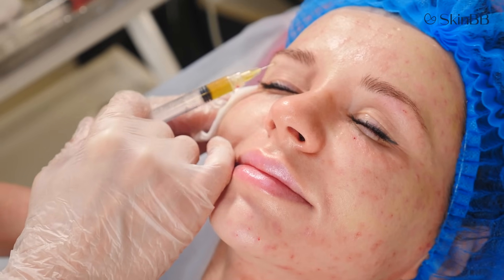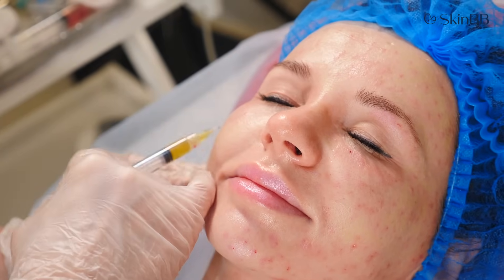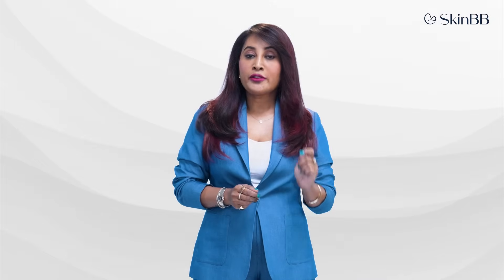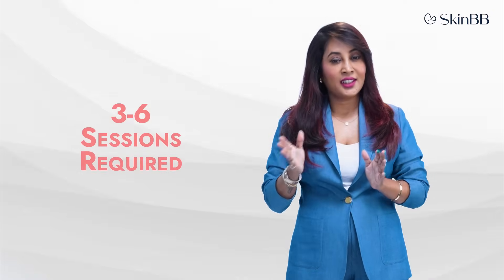This treatment can be used for hair loss, under-eye dark circles, melasma, or simple skin rejuvenation. It can also be used as a pre-aging procedure — meaning it can help delay the aging process.